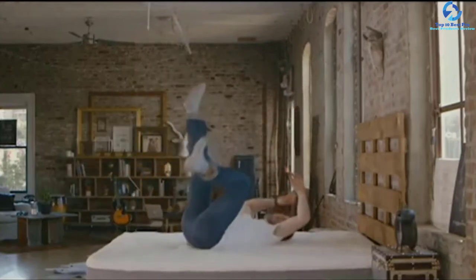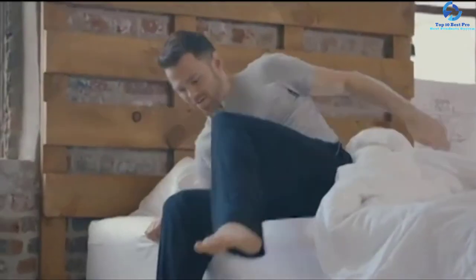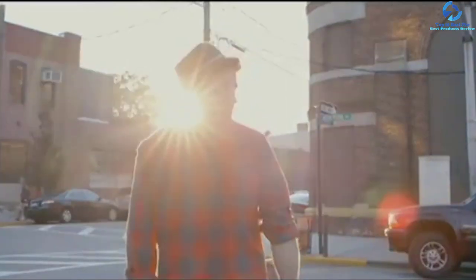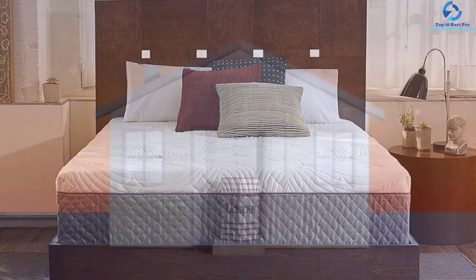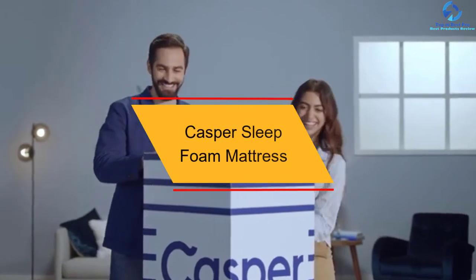Every part of your body will feel refreshed when you wake up in the morning. The trial period is 100 days and the warranty is 10 years. The dimensions are 80 inches in length, 60 inches in width, and 12 inches high, with a weight of 80 pounds.